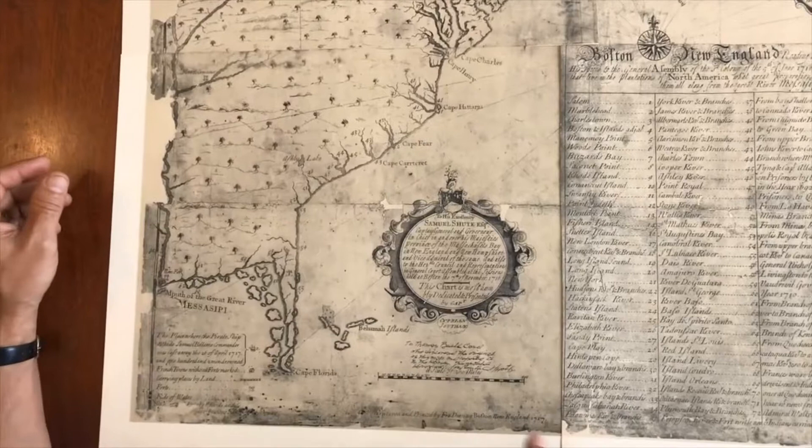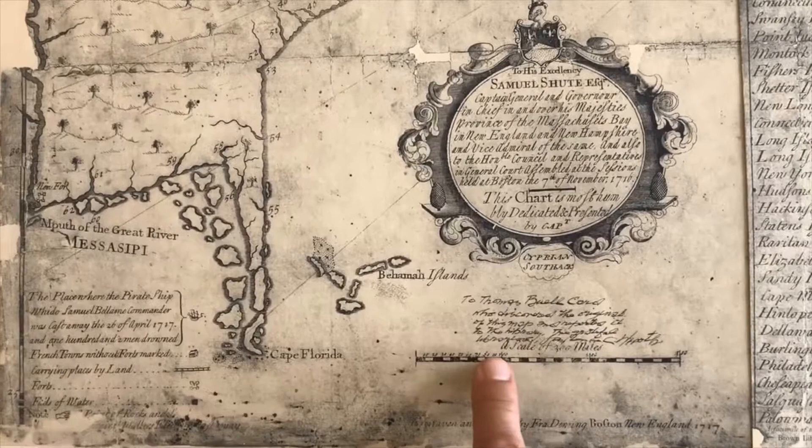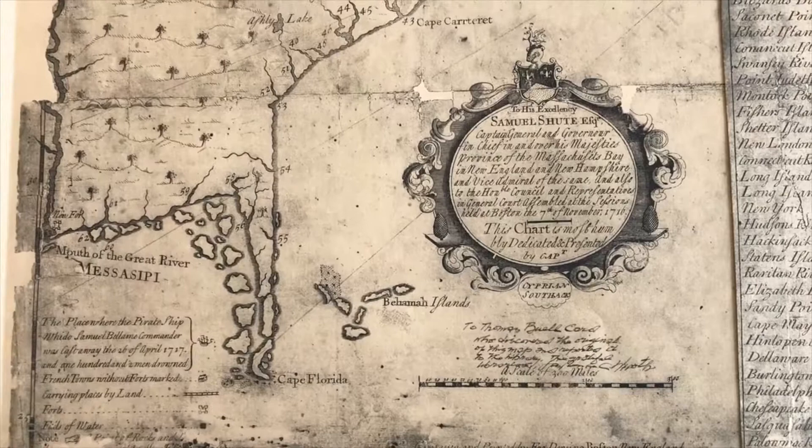What distinguishes this particular example, however, is not only that it's scarce, but it has an extraordinary inscription written on it — to Thomas Buell Card, who discovered the original of this map and reported it to the library. The inscription is from the grateful librarian, and it appears to be from Lawrence C. Roth, who was a librarian at the John Carter Brown Library.